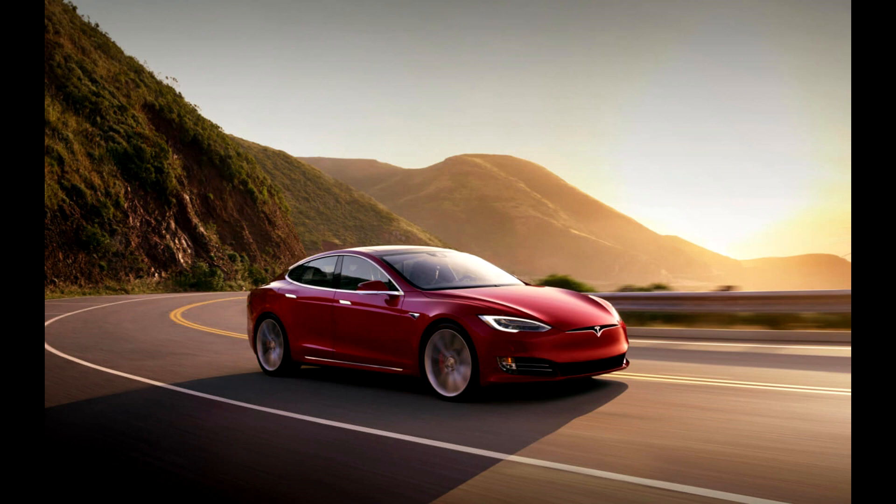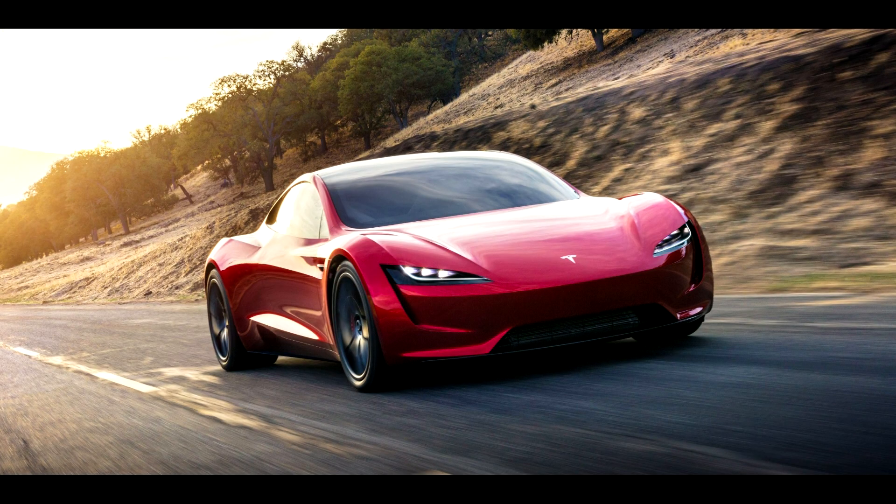Tesla increased the safety of their cars simply by changing the headlights. Car manufacturers are trying to achieve maximum safety of their vehicles. To do this, they equip them with protective systems, automatic piloting functions, and durable bodies, and really achieve good results.